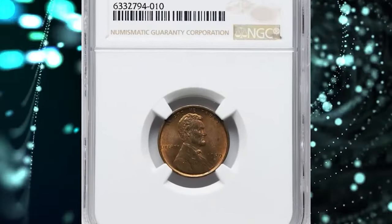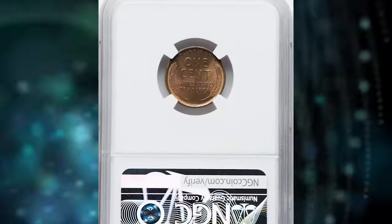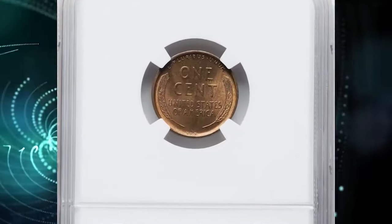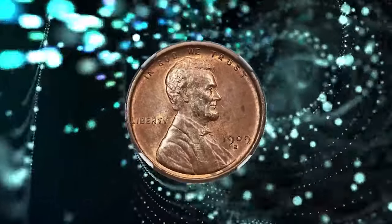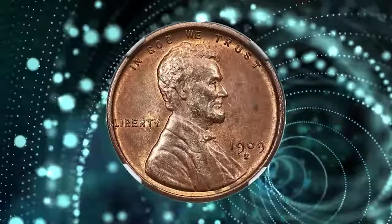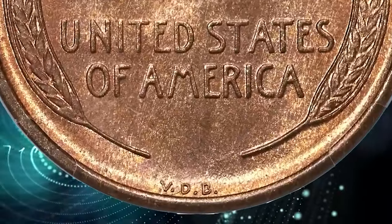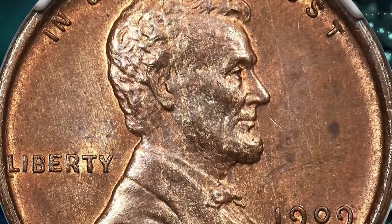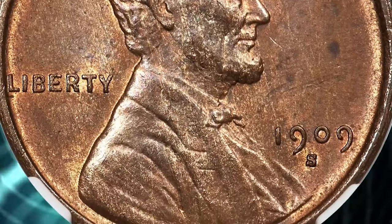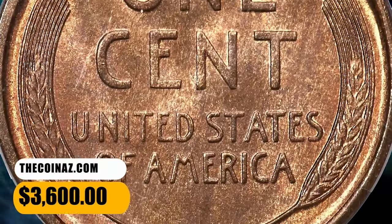Number 2: 1909 SVDB cent, graded as MS65 Red and Brown by NGC. Victor David Brenner's initials are bold on this piece, and the central devices also show strong definition. Golden copper and chestnut brown hues intermingle across each side. The preservation is excellent, and only a few faint deeper brown toning spots are visible in the right obverse field. This key date is sought after in all grades, but especially at the gem. It was sold for $3,600.